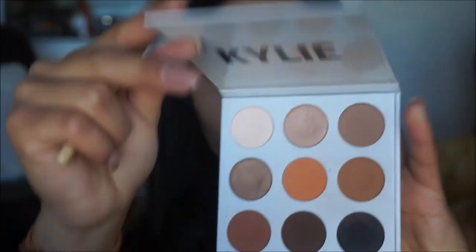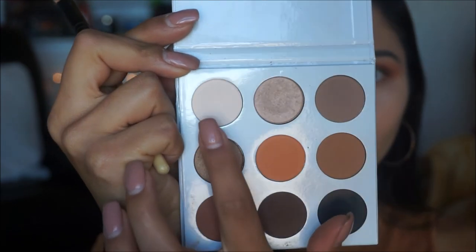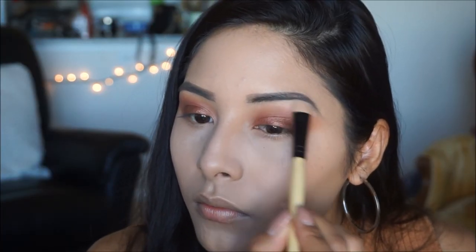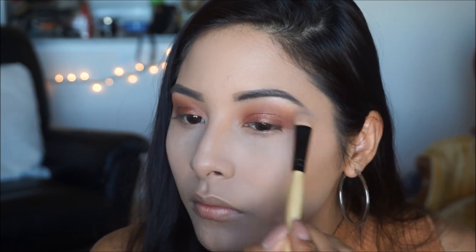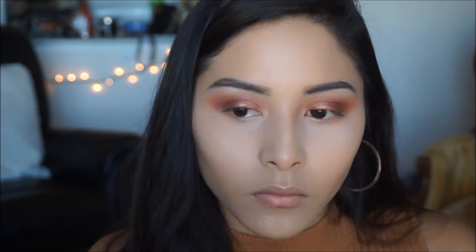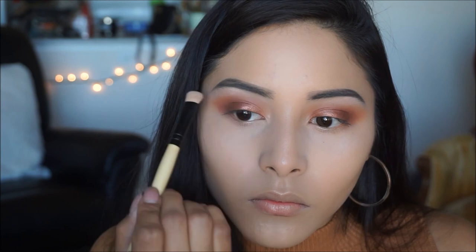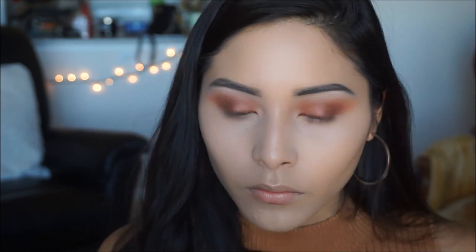Next I'm tapping into my Kylie Bronze Palette and taking the color Jasper, which is a white shade. I'm placing that under the brow bone. The Morphe 35O2 palette didn't have a lighter matte or shimmer color, so I had to use this palette. I'm applying it under the brow bone and in the inner corner before adding any highlight.